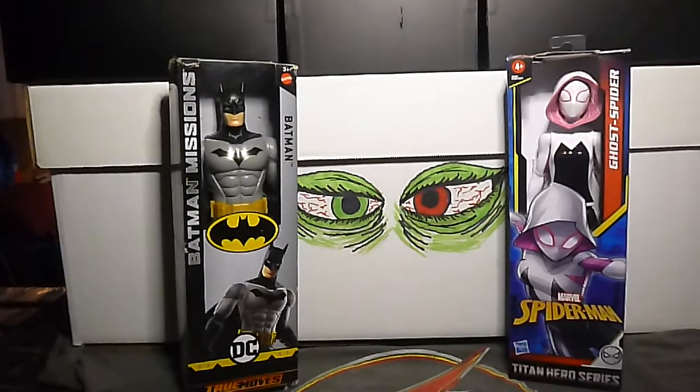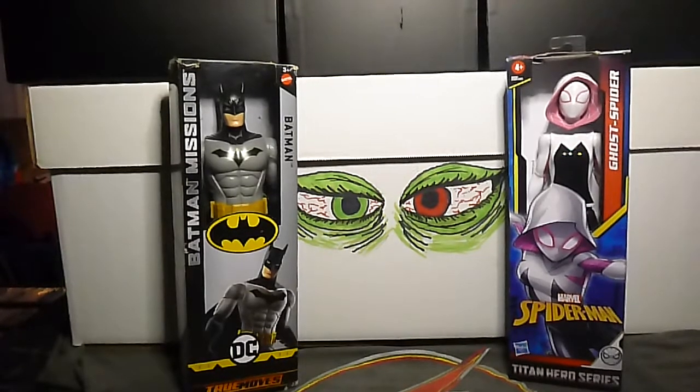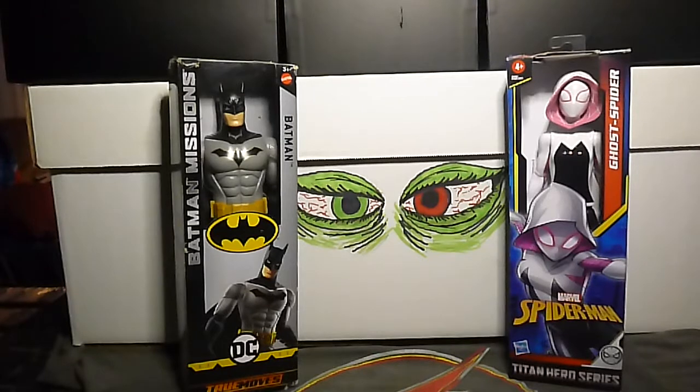That's it for the dollar books — not too bad, a lot of nice books there. Now we're going to do the variants really quick. This came out last Wednesday: Amazing Spider-Man volume 5, number 72C. This is the David Baldeon Handbook variant cover.